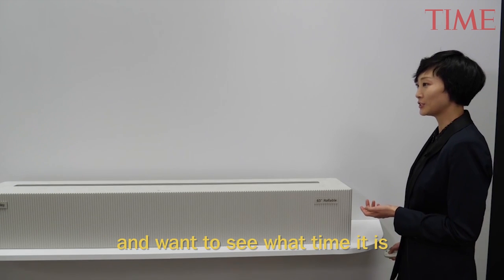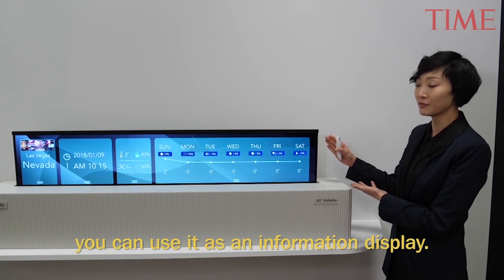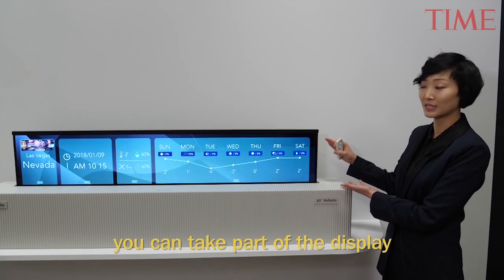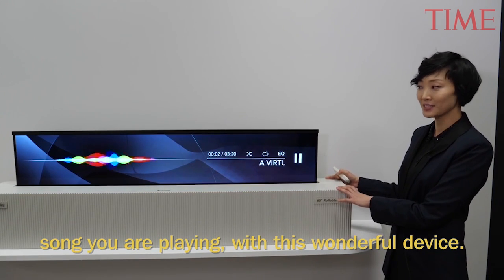When you wake up in the morning and want to see what time it is or want to know the weather around you, you can use it as an information display like so. So without taking out the whole display, you can take part of the display. And also you can get the information of the song you're playing with this wonderful device.